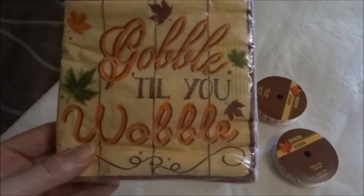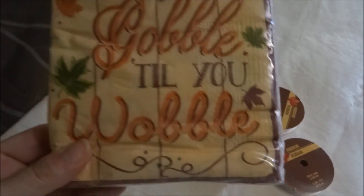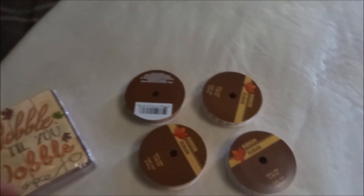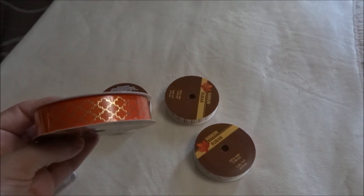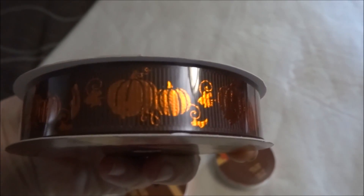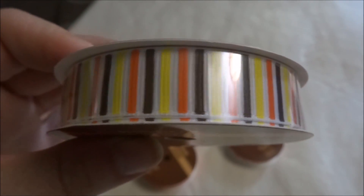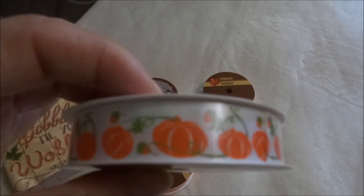Not too many fall items, but I was really looking for this pack of serviettes. There was only one, tucked under some toys in a different aisle, so I'm glad I found it. It says 'Gobble till you wobble' — I thought it was just so cute. I also picked up some ribbon. I couldn't find the thicker ribbon but I found the thin ones: a pretty patterned one, brown with orange pumpkins, one with brown, yellow, orange, and white stripes, and a white one with orange pumpkins.